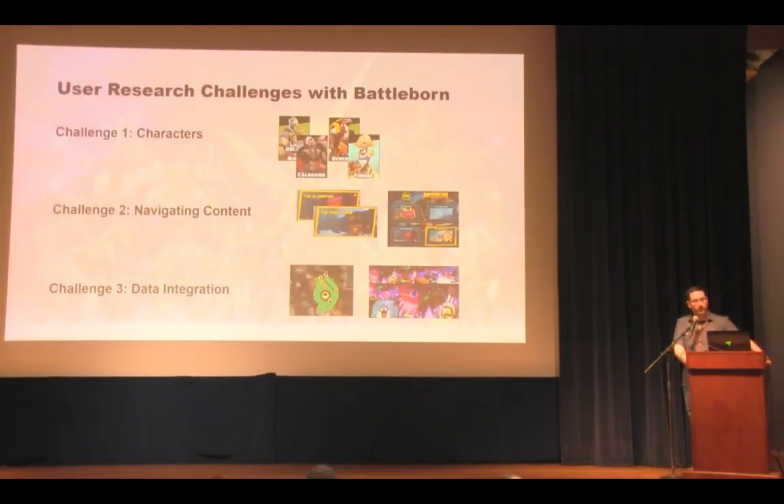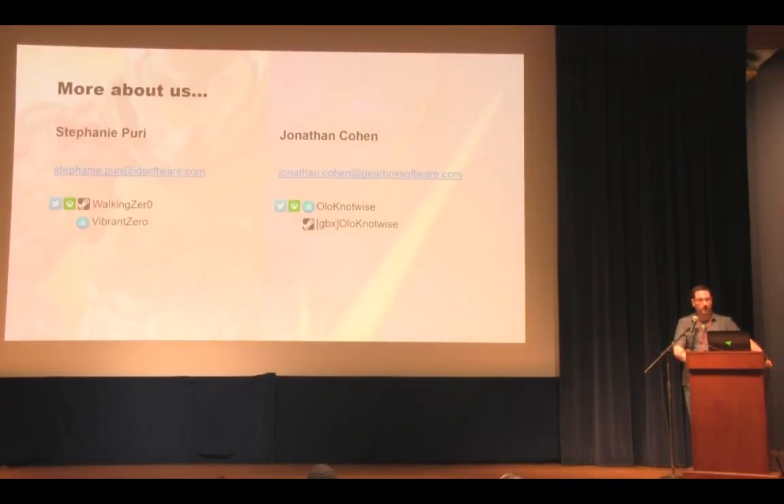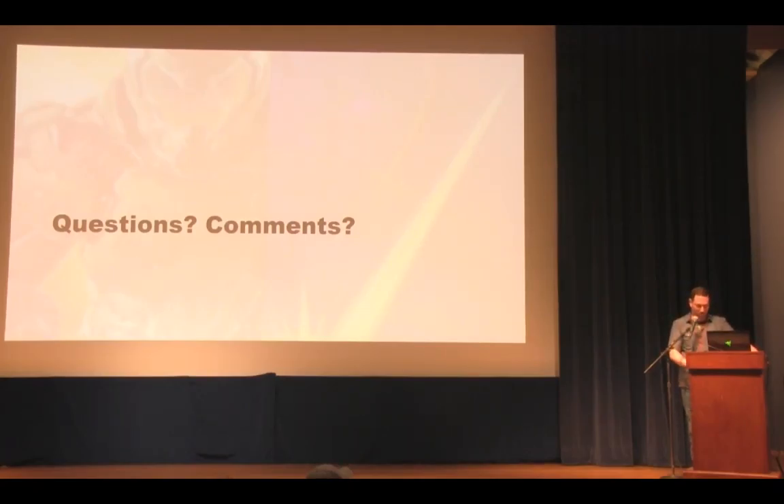To recap, the three major challenges for Battleborn were character testing, navigating the many paths through the content, and integrating data from multiple sources. You can reach us over email or Twitter — and yes, John only has one tweet to his name. We're happy answering questions, which is one of the reasons we wanted to do this together. Thank you all very much for your attention and time.